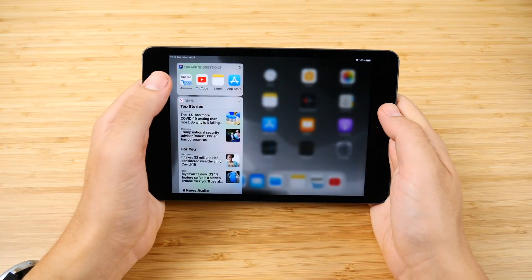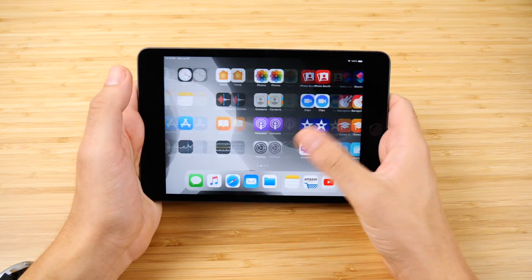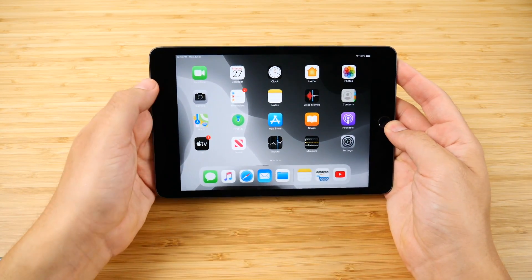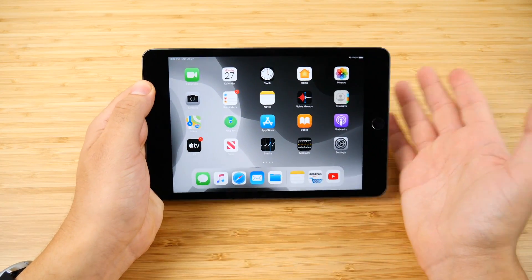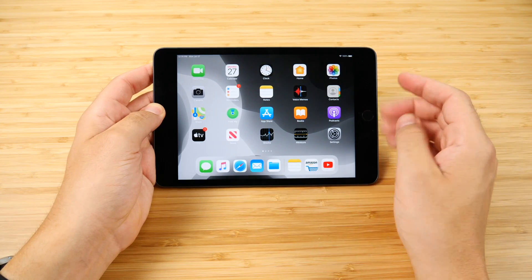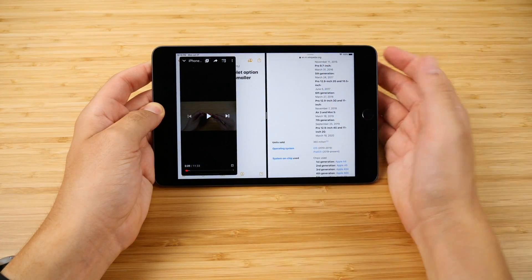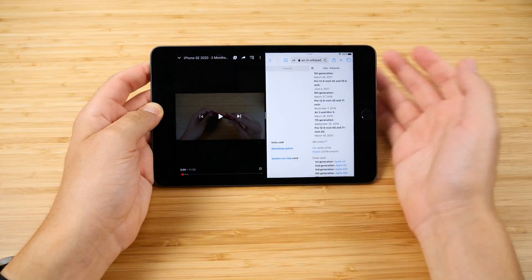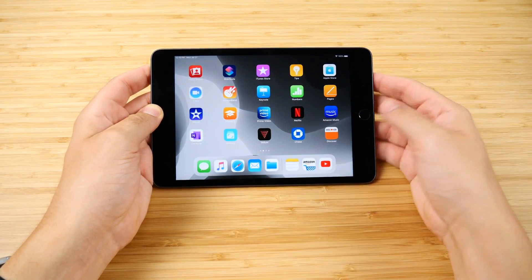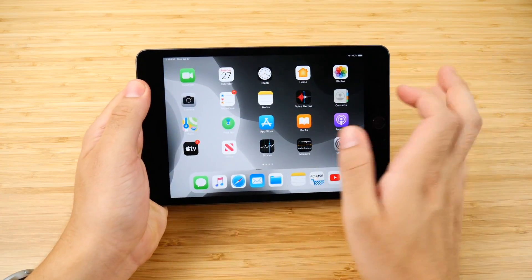I have iPadOS 13 on here; this is capable of running iOS 14 but I'll update once it officially launches for widget support, scribble with the Apple Pencil, and more. I really like how iPadOS has come to the point where it's a great MacBook replacement if you don't need all those macOS programs. The additional capabilities coming with iPadOS 14 make it incredible that you can do all this on a 7.9-inch display that fits in some people's back pockets.